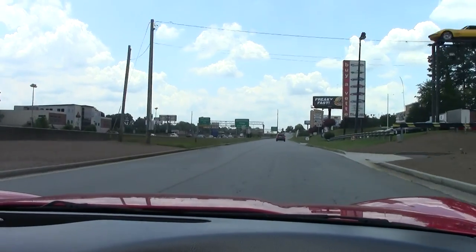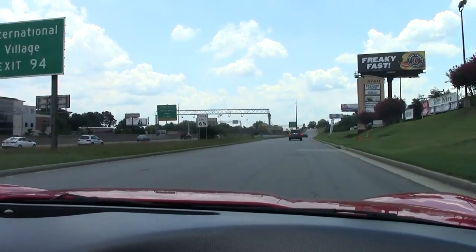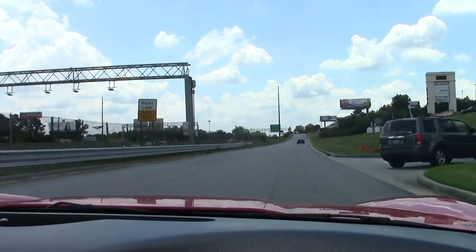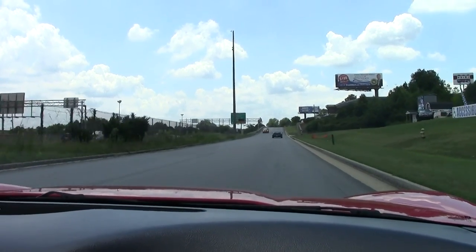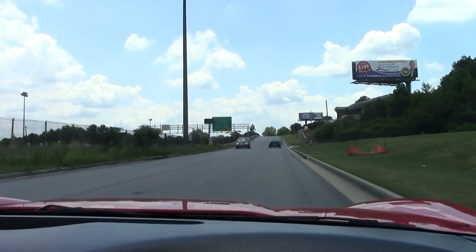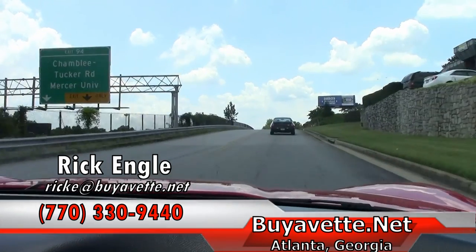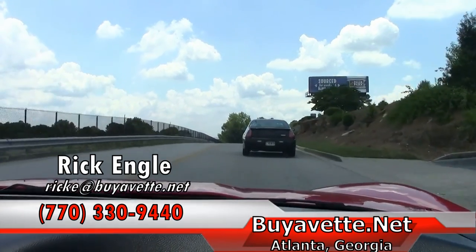If you'd like to have the opportunity to test drive this car or any of our cars in inventory, please feel free to give me a call at 770-330-9440. I appreciate you taking a few minutes to ride along with us. Hope you've enjoyed the ride as we have, and please enjoy the ride.